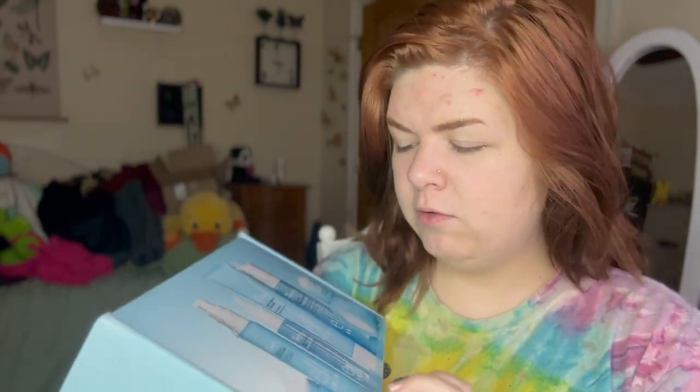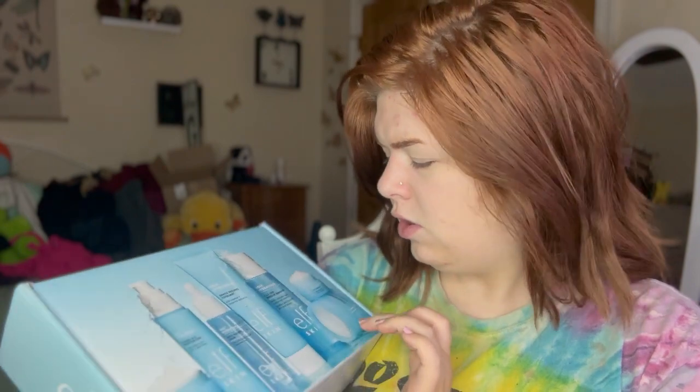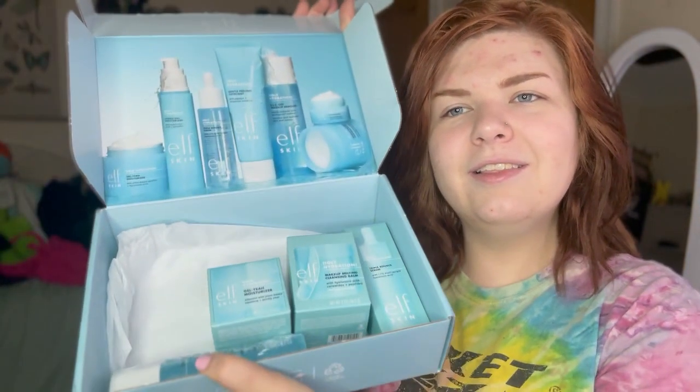I was sent, I believe, four of the products that are here, because I don't believe that I got the gel moisturizer, the peeling face mask, or the eye cream. So that's three that I won't have tried in this box. I love e.l.f. boxes because they're like so cute.